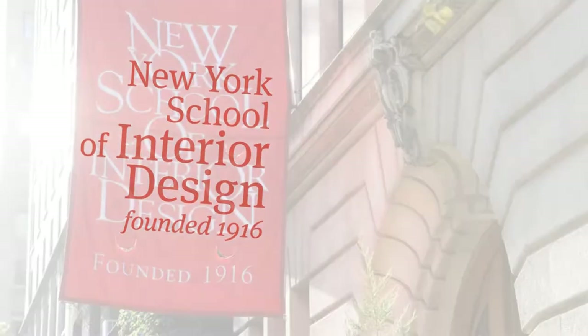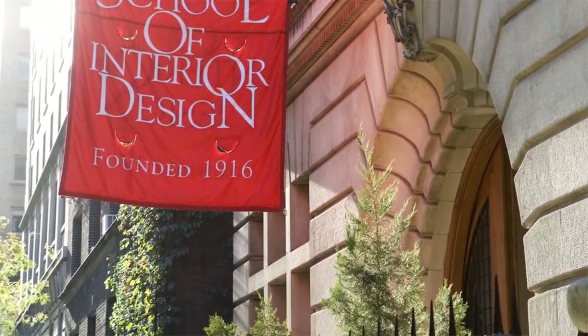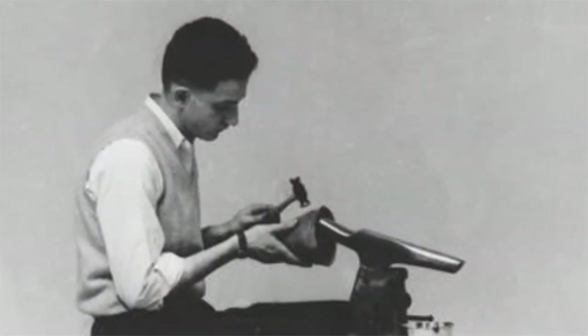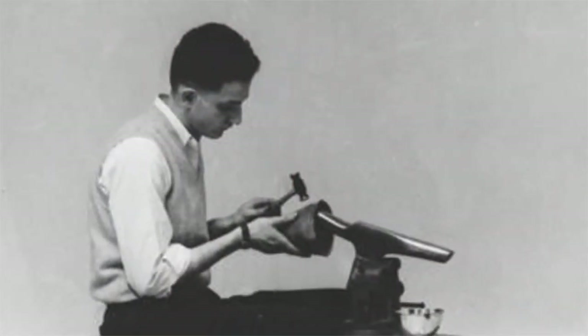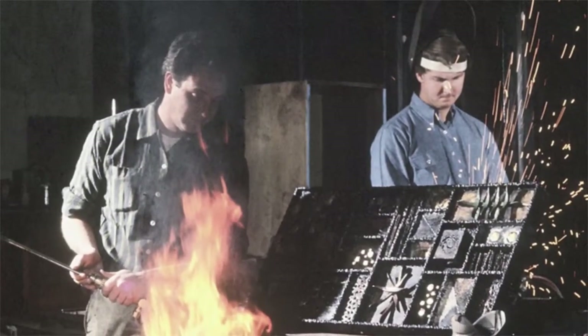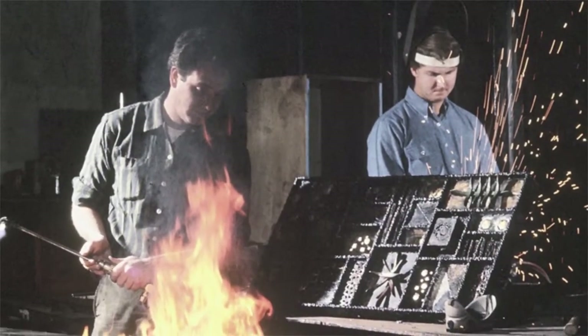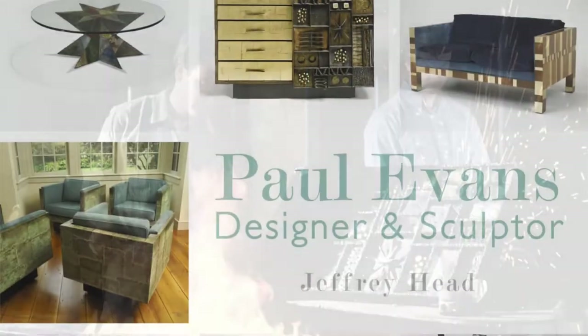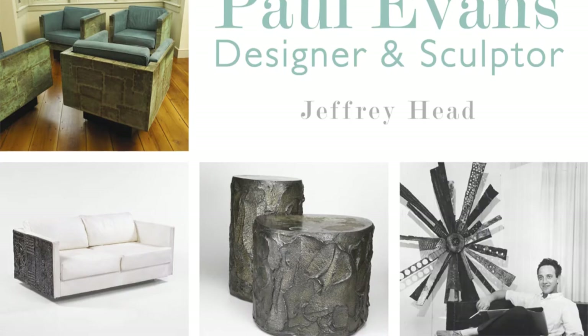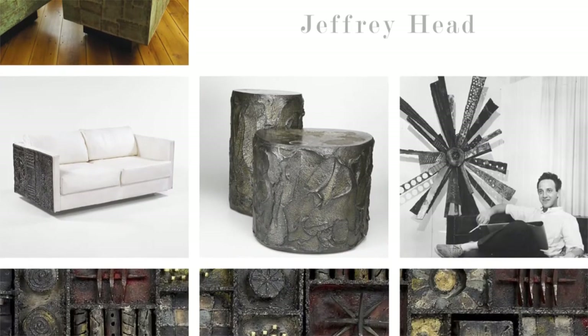At the New York School of Interior Design here in New York City, I host a program called Collecting Design. In a recent session devoted to the American studio movement, I interviewed Jeffrey Hdd, whose book on mid-century designer Paul Evans was recently published. Jeffrey shared his enthusiasm for one of the most innovative figures of the American studio movement.